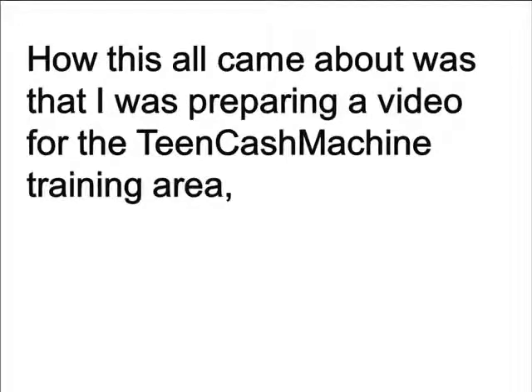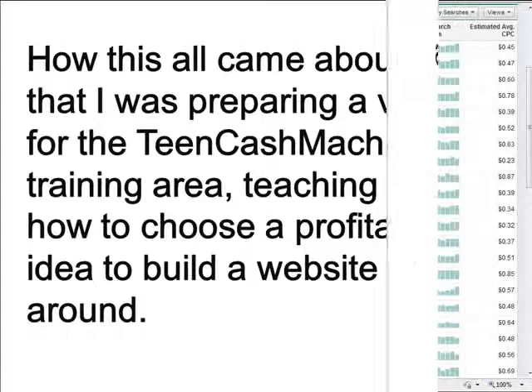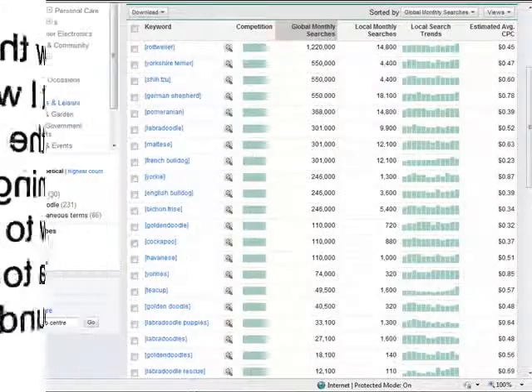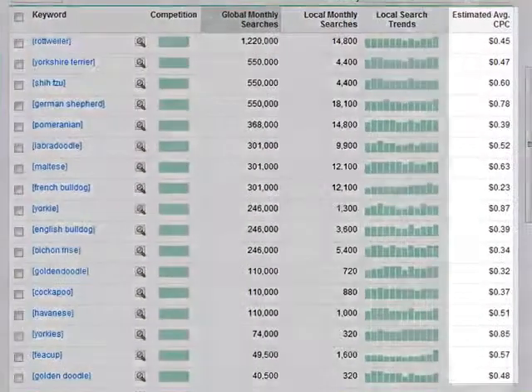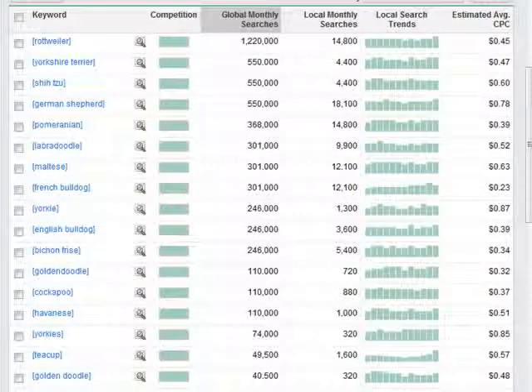How this all came about was that I was preparing a video for the Teen Cash Machine training area, teaching kids how to choose a profitable idea to build a website around. The tool I am talking about looks like this, and I was explaining it to my daughter, showing her that these numbers on the right tell you how much money the ads on your site are worth. You should have seen her face — she said, 'What? You can make money just putting ads on your website?' And that was it. She was hooked. 'What can I build a site about?' was her next question.